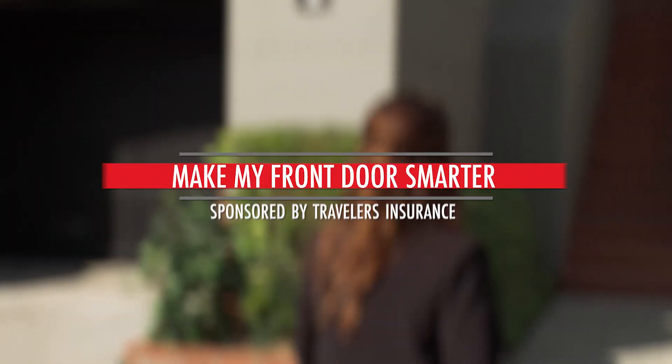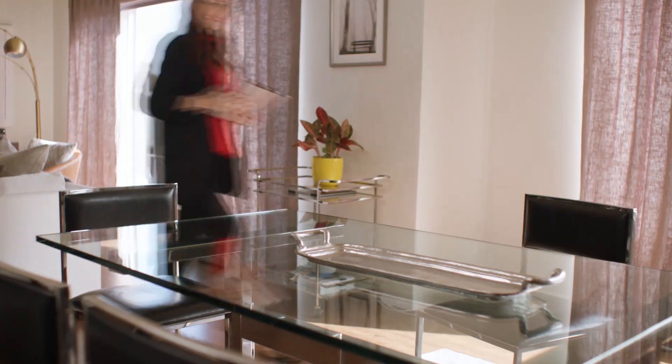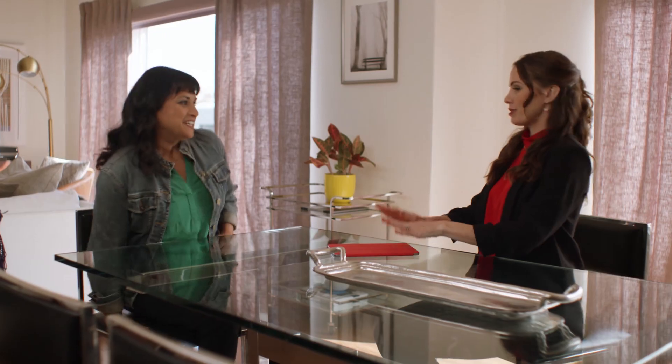Today's challenge comes from Andrea, who has a lot of comings and goings and just wants to keep her home and family a bit safer. Andrea tells us: we both work full-time, we have two kids in middle school, two dogs at home, so that's a lot of coming and going while we're not home.